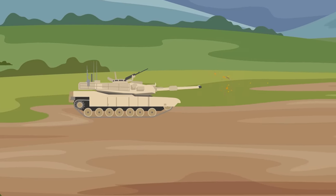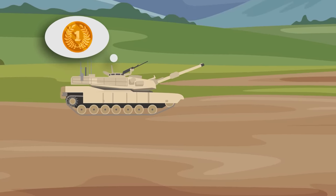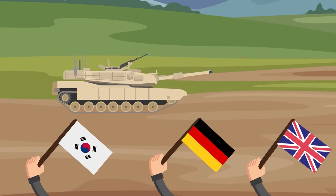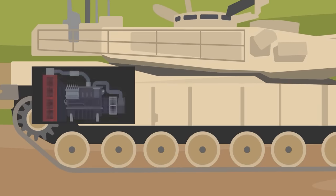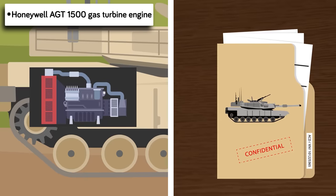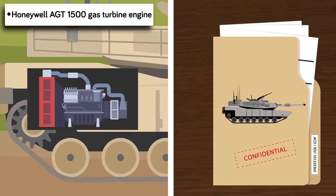The M1 Abrams is regarded by many as the best main battle tank in the world. While several countries certainly have some excellent contenders for first place, the Abrams has a secret weapon that gives it the edge over its competition. Hidden deep inside the belly of the tank is what gives it the ability to shoot and move like it does — the Honeywell AGT 1500 gas turbine engine. Let's take a closer look at why this engine is so OP.